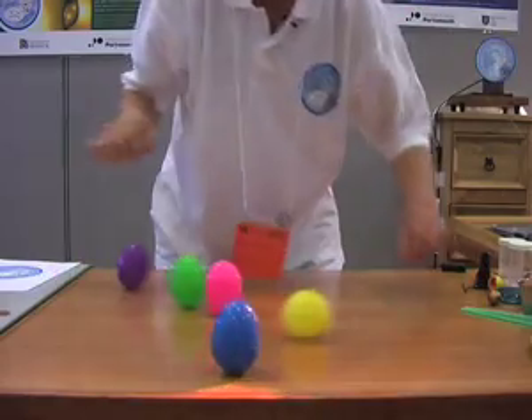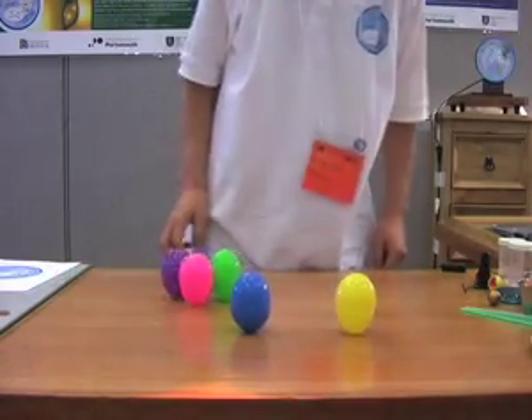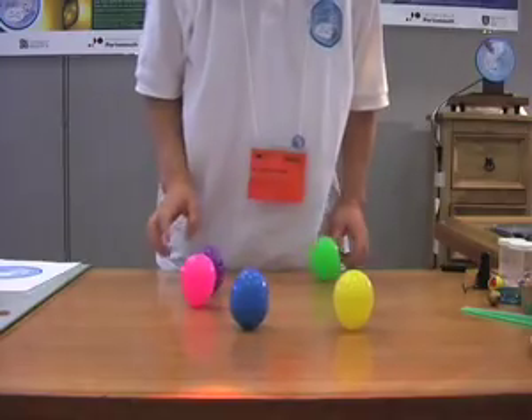And it's as if nature, or the egg, is saying: I don't want this discrepancy, I want to distribute them as equally as possible. So it stands up, increasing the potential energy at the expense of the kinetic energy, which is in plenty supply.